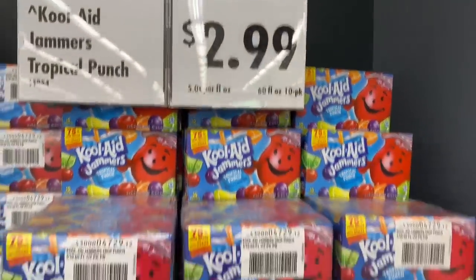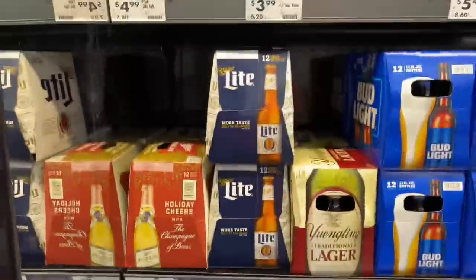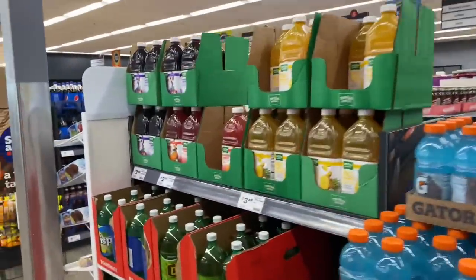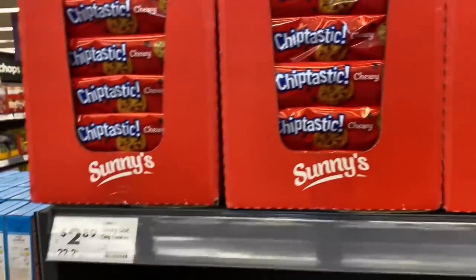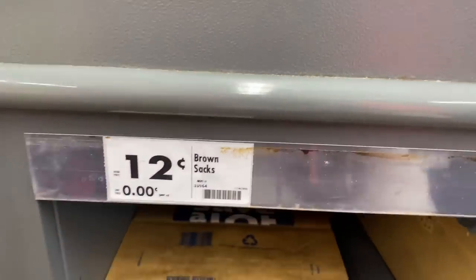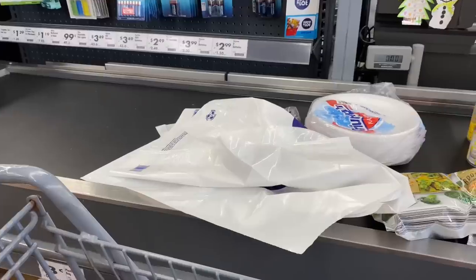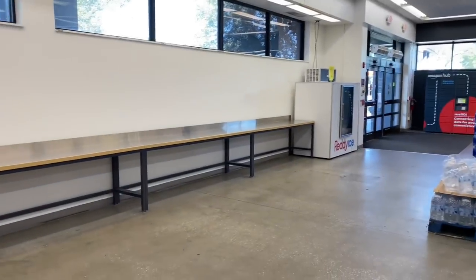They got Kool-Aid Jams for $2.99 and they sell beer — oh they got Seagrams. They have Gatorade and more juice. They charge $0.12 for paper bags and $0.03 for plastic bags, $0.10 for shopping bags. I got three bags — you have to bag your own groceries here. My total on EBT food stamps was $63.76.